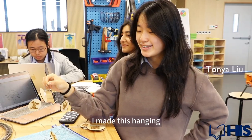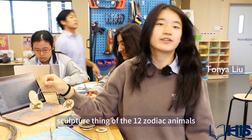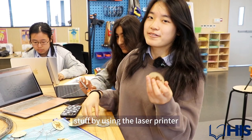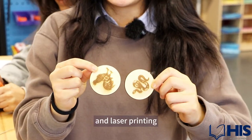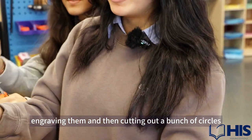I made a hanging sculpture of the 12 zodiac animals. I made it by using the laser printer — laser printing, engraving them, and then cutting out a bunch of circles.